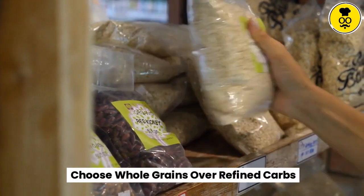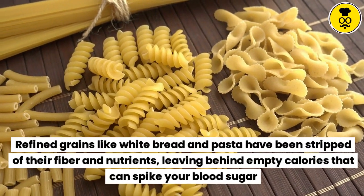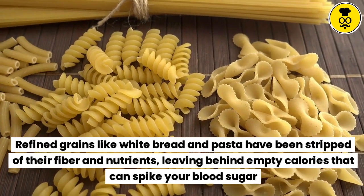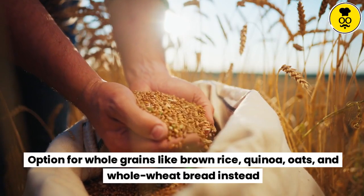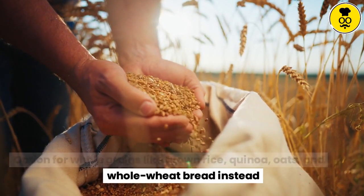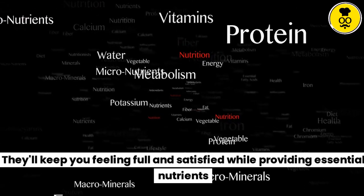Choose whole grains over refined carbs. Refined grains like white bread and pasta have been stripped of their fiber and nutrients, leaving behind empty calories that can spike your blood sugar. Opt for whole grains like brown rice, quinoa, oats, and whole wheat bread instead. They'll keep you feeling full and satisfied while providing essential nutrients.